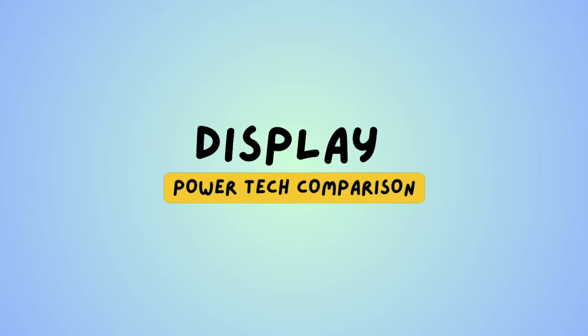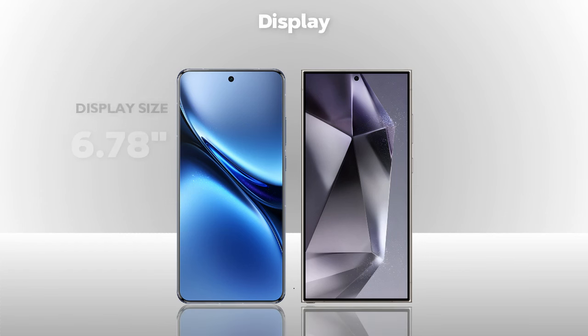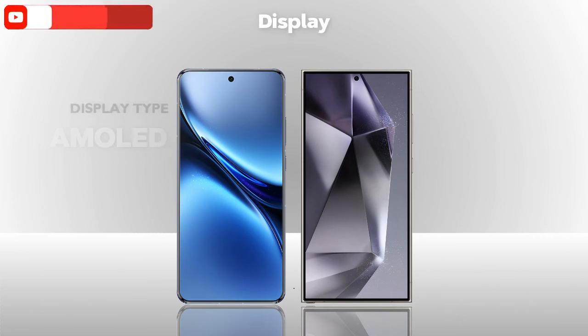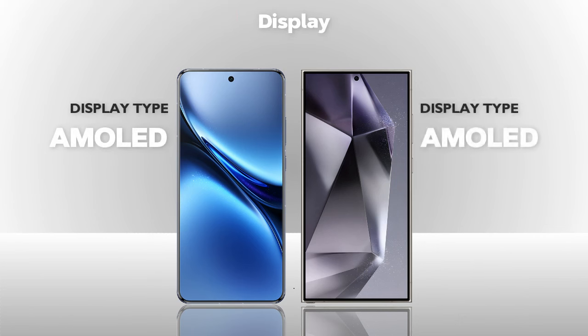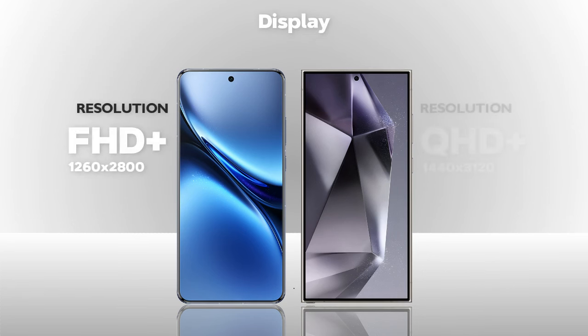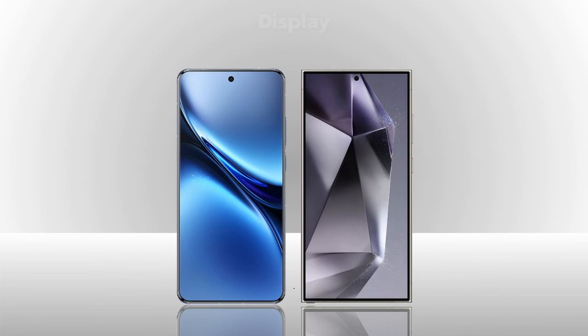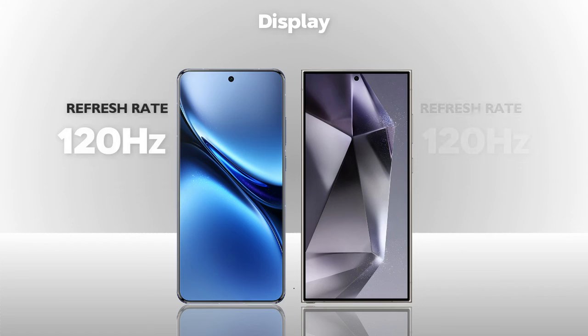Display — which one is better? Display size: both phones are almost the same size. Display type: AMOLED, same. Resolution: Full HD Plus versus Quad HD Plus, Quad HD Plus is better.